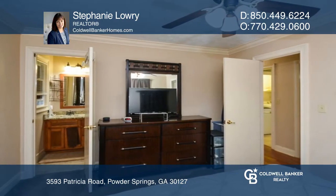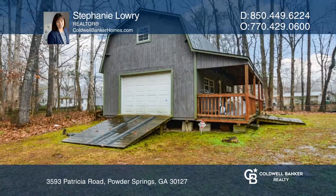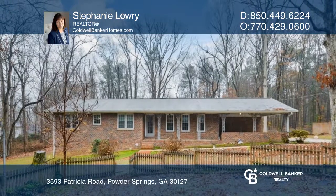This property has a partially finished basement with outdoor access and a huge two-story building. Neighborhood amenities abound. See how you can unwind in your new home by calling Stephanie Lowry today.